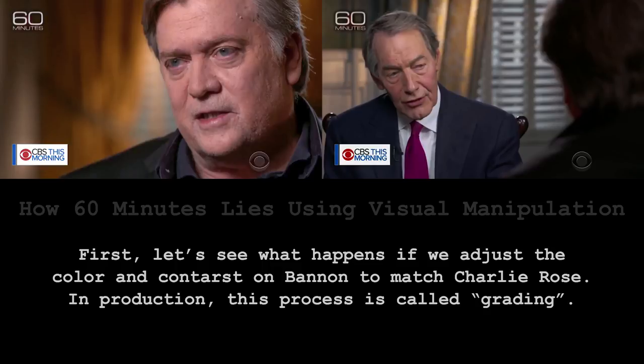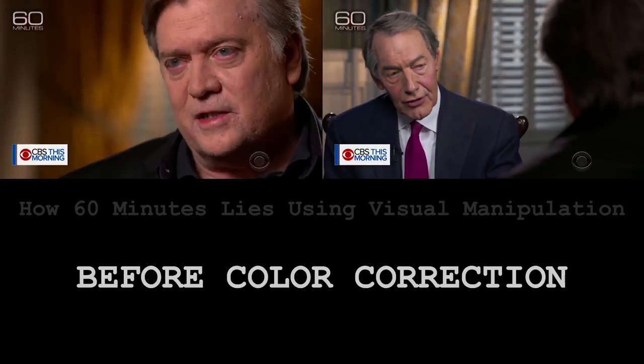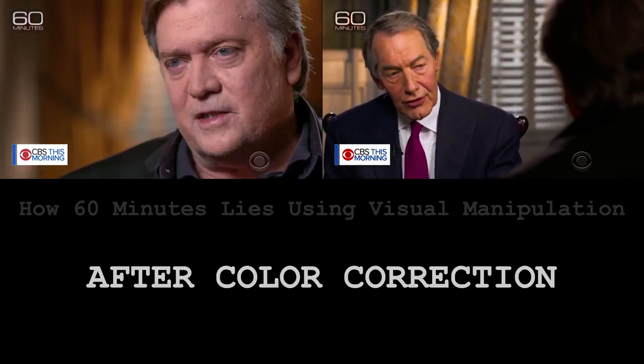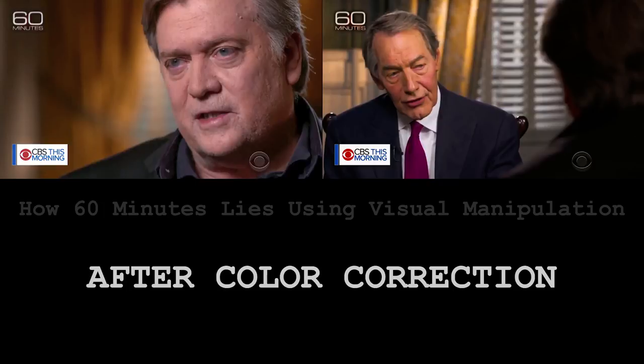Now I'm going to do to Charlie what they did to Steve. I'm going to kick up the saturation, the red, the orange, and increase the contrast. So here's the two shots, before and after.